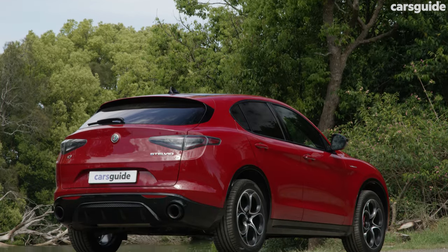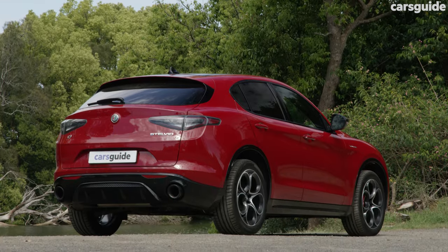The Stelvio doesn't have the longest safety list, but it does have most of the major items I always like to see on a family car. It has a maximum five-star ANCAP safety rating, but it was based on testing done in 2017 and is due to expire in December. It only has six airbags, which is a bit low for a family car, but the curtain airbags do cover the back row. For more information, check out my written review at carsguide.com.au.